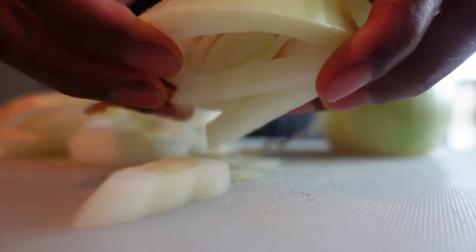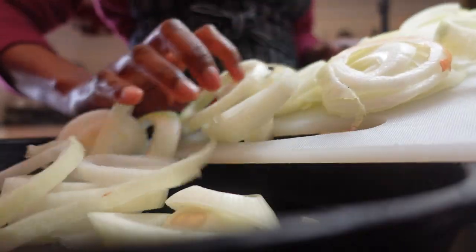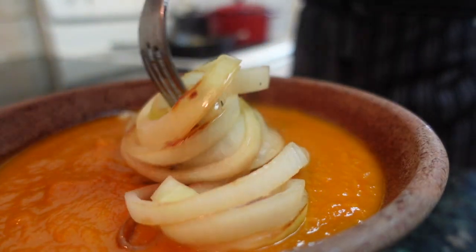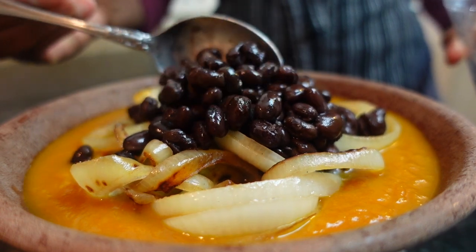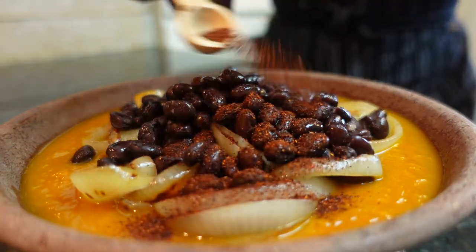Southwest carrot and black bean soup is a delicious way to add a fusion of flavor to this recipe. Layer your soup with sautéed onions and black beans and sprinkle with chipotle seasoning and cilantro for that authentic southwest taste.